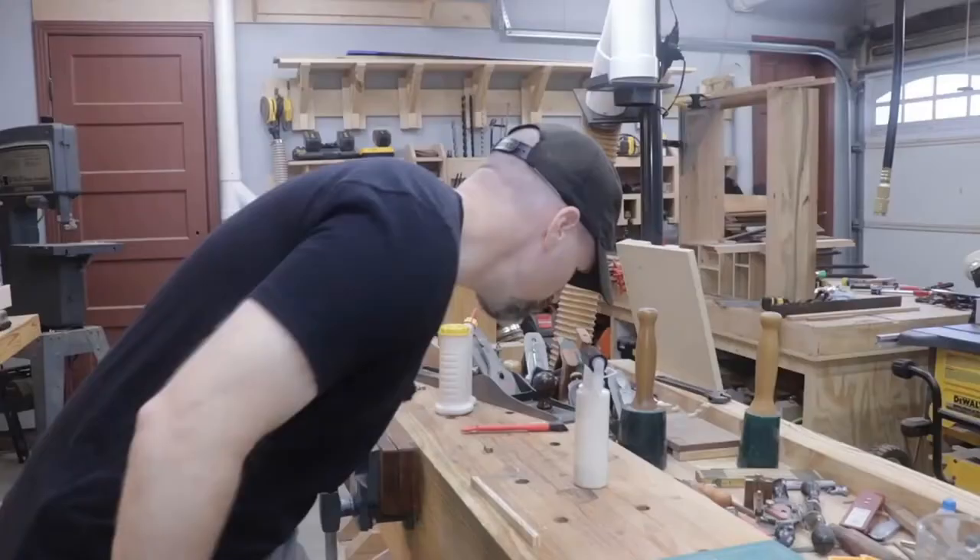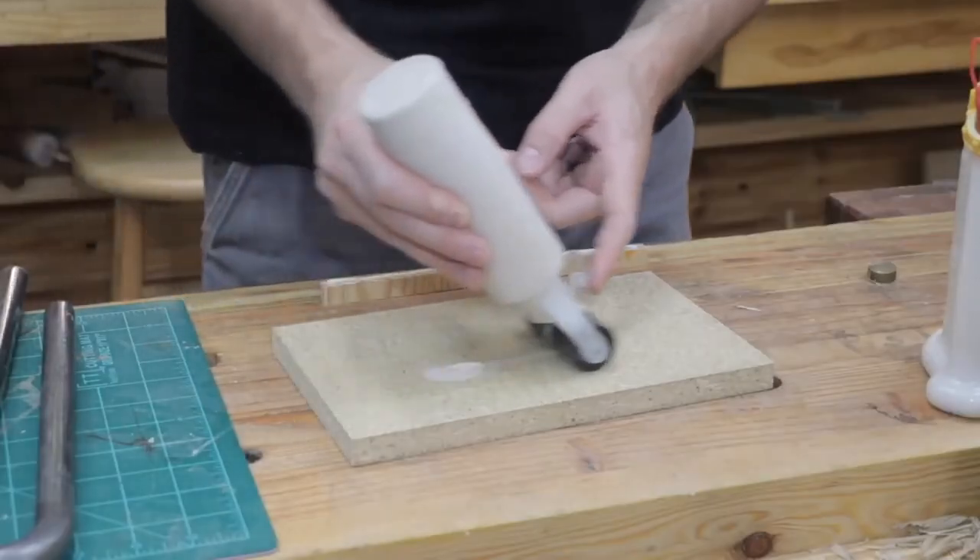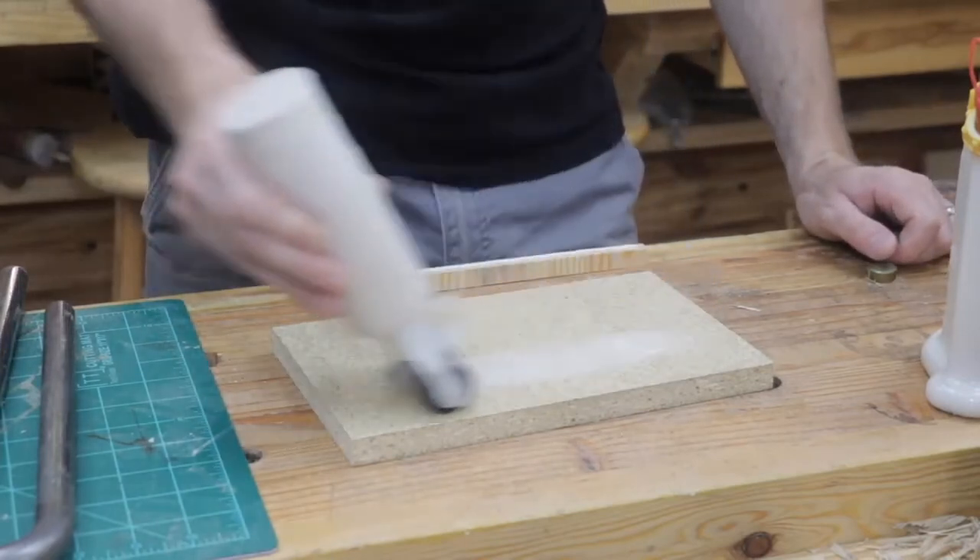This is excellent for vertical glue-ups in particular. The amount of mess is reduced when the bottle is released because the glue is drawn back out of the nozzle.